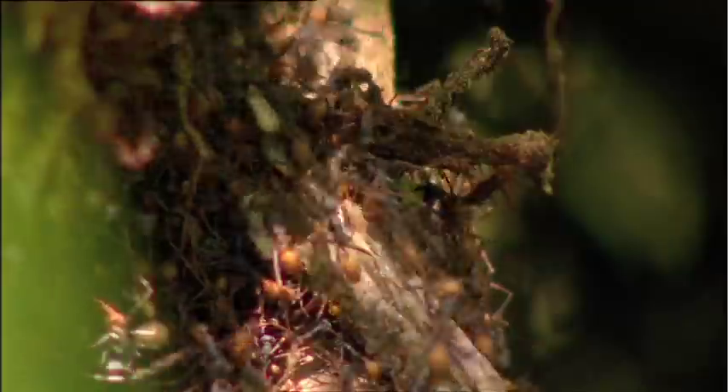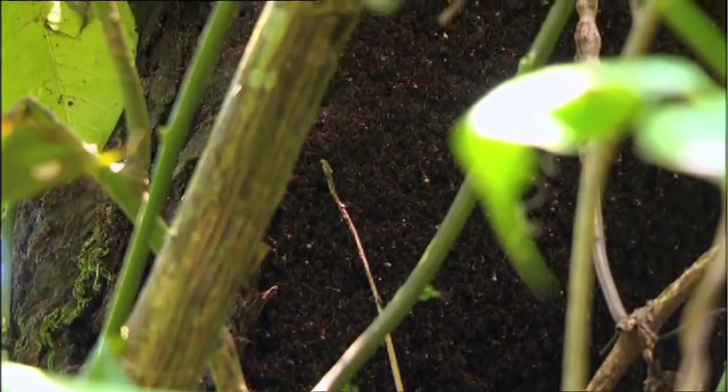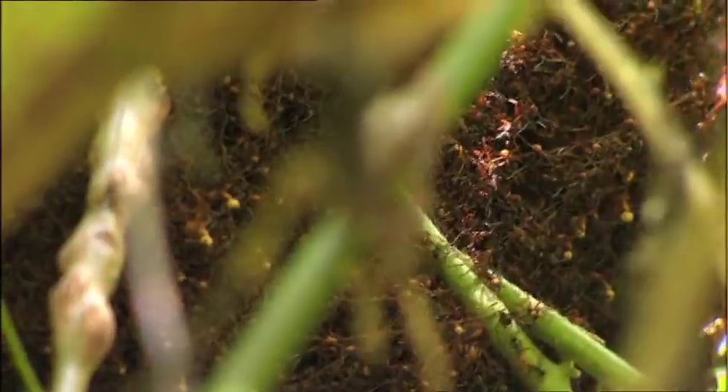The ants will travel around 100 meters every day — that's quite a hike at their size. This nest will stay here for around 20 days. That's the sort of time they need to make sure that they can devour everything in a 500 meter radius of the nest.